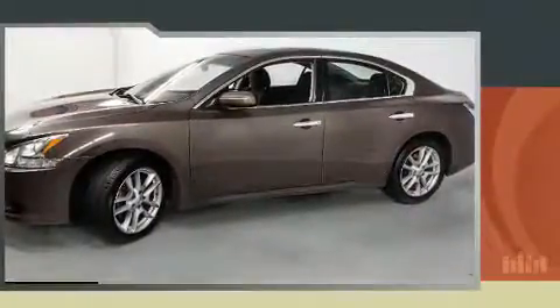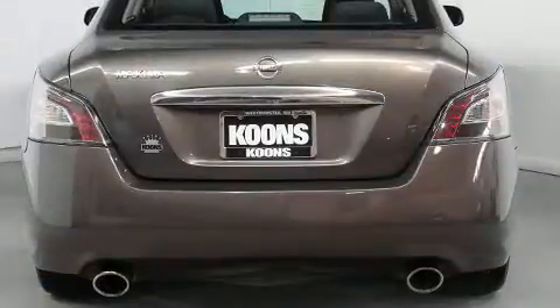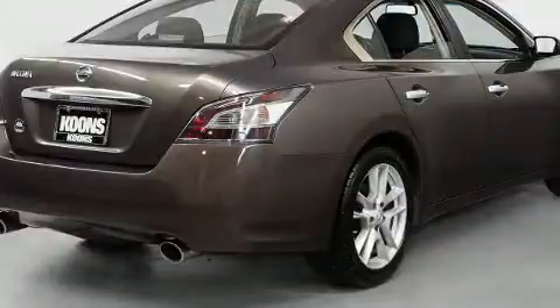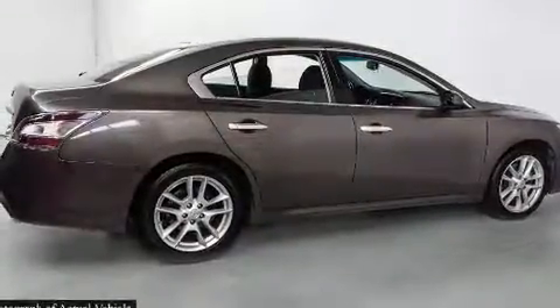Nissan prioritized practicality, efficiency, and style by including front and rear reading lights, power front seats, speed-sensitive wipers, a leather steering wheel, and remote keyless entry. For drivers who enjoy the natural environment, a power moonroof allows an infusion of fresh air.